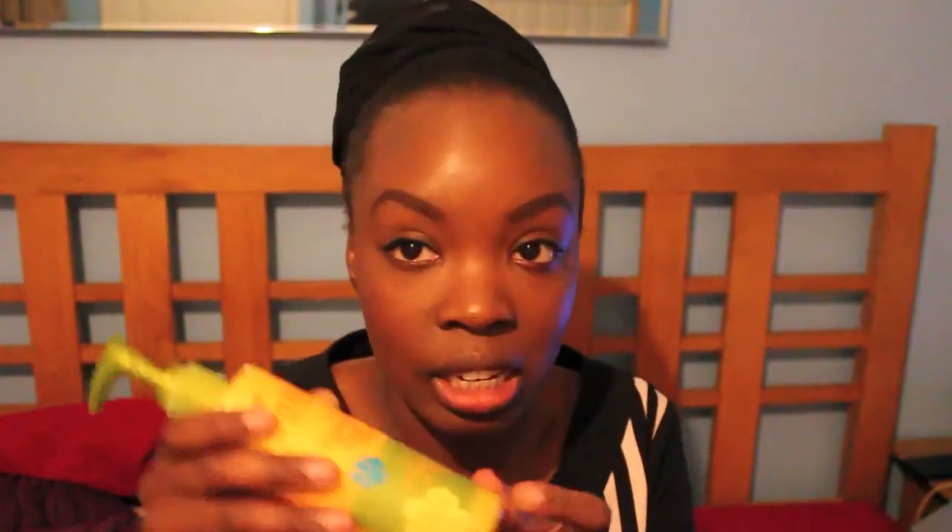The first one is the Alba Botanica Natural Hawaiian Facial Cleanser — it's a pore purifying pineapple enzyme cleanser. I really like this and it's almost finished, I need to buy another one. I like this cleanser because it's just really gentle and it feels like a very liquidy jelly. I put a review on this on the blog and the link will be in the description box.